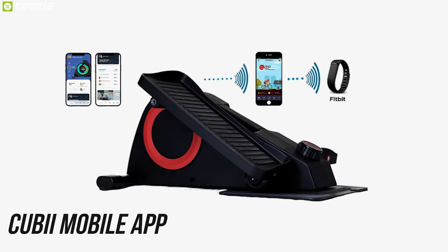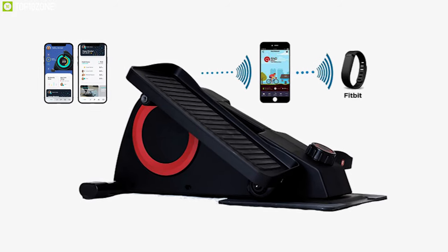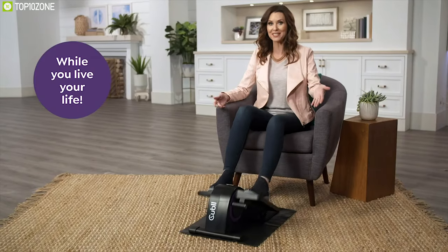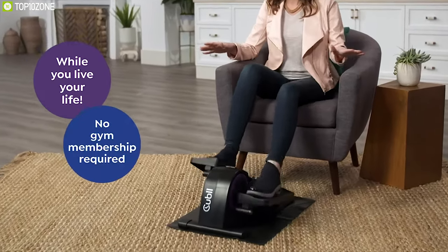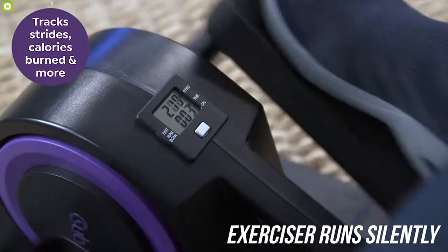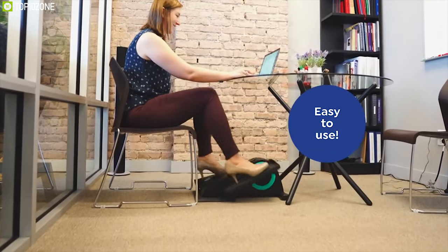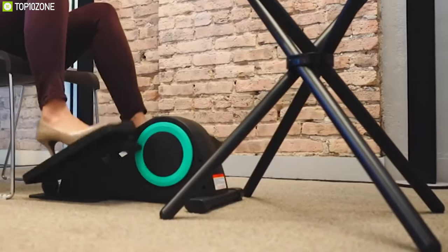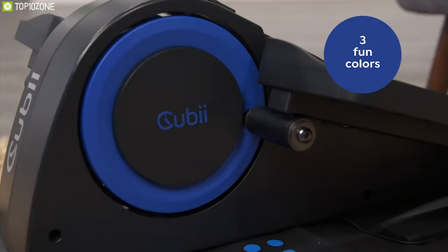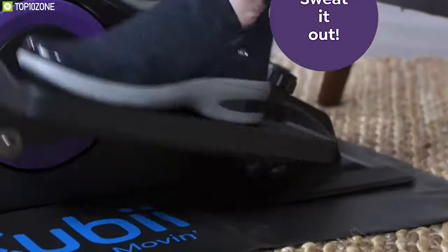It offers a QB mobile app that syncs with iPhone, Android or Fitbit smart bands and Apple Health Kit to track your distance, pedals, calories burnt and more, so you can know your stats and remain active all the time. This under-desk pedal exerciser runs silently during use so you won't disturb your colleagues at work or struggle to hear the TV. Portable and compact, the QB Pro seated under-desk elliptical machine is a great exerciser for its smooth gearing feature and mobile sync support, letting you work while keeping your body fit.